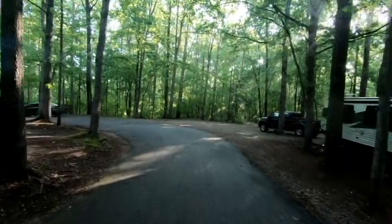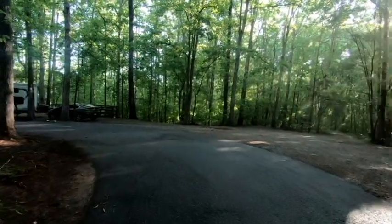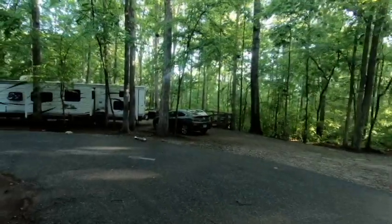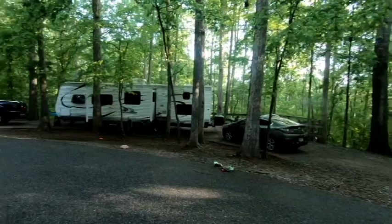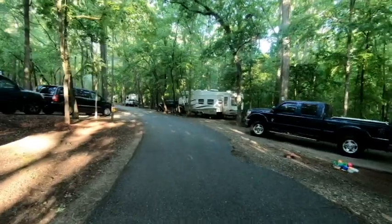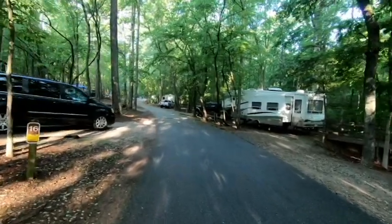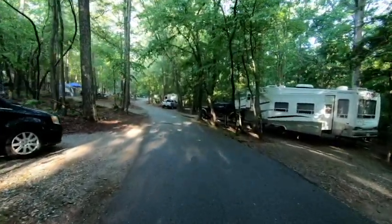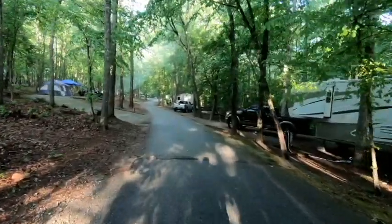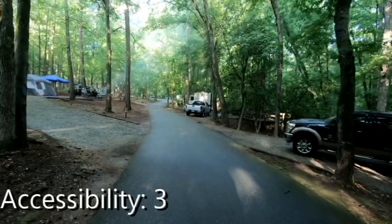Accessibility at Watson Mill Covered Bridge State Park is not very good, but keep in mind we have a 32-foot travel trailer, so those of you in pop-ups and 16-footers should be fine. For bigger campers, there are some tight turns in the campground, as you can probably see on the video right now. The pull-throughs are very awkward — you basically have to back into some of them. The dump station is really uneven; I had to pull the truck up onto Anderson leveling blocks so the trailer would be at an appropriate level to dump my tanks. Accessibility for Watson Mill is a 3.